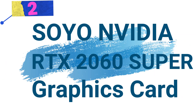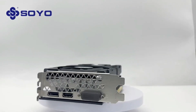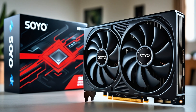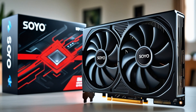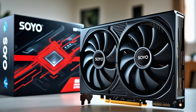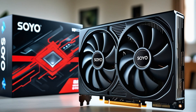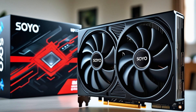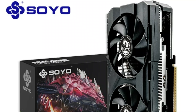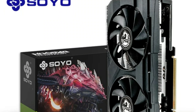Number 2: Soyo NVIDIA RTX 2060 Super 8G graphics card. This is a powerful gaming graphics card designed for high-performance desktops. Featuring 8GB GDDR6 memory and a PCI Express 3.0 x16 interface, this GPU delivers smooth and immersive visuals for gaming, content creation, and professional tasks.